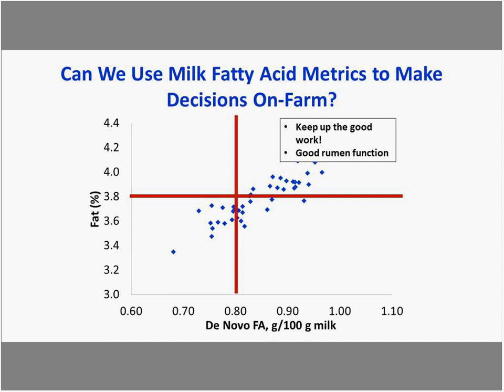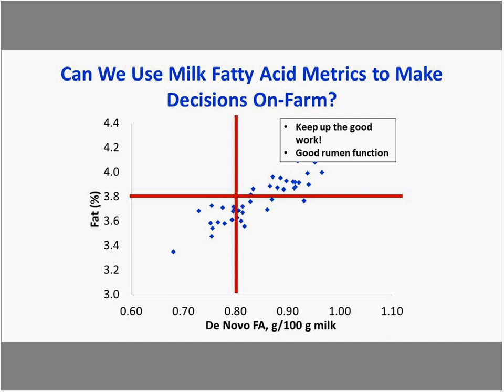We can apply a grid structure based on alarms — 0.8 for de novo fatty acids and 3.8% fat — to understand how to make decisions based on which quadrant a farm falls in. In the upper right quadrant, things are going well: the rumen is working well based on high de novo and fat is achieving the goal. In the upper left quadrant, there's less de novo relative to total fat, which focuses us on rumen function issues and the amount of fat being fed.